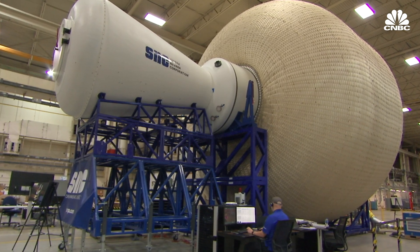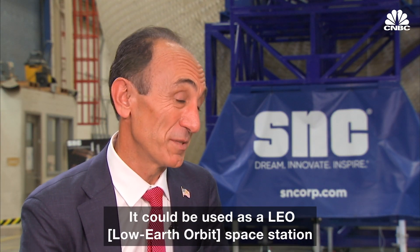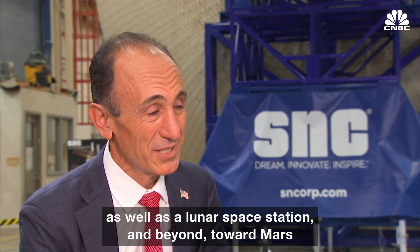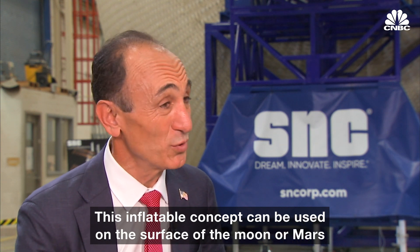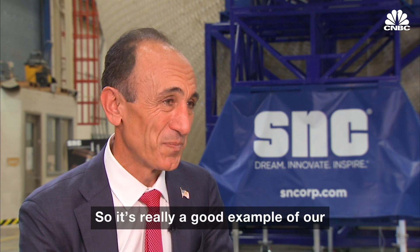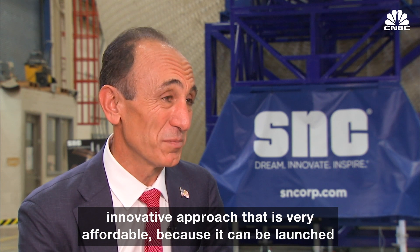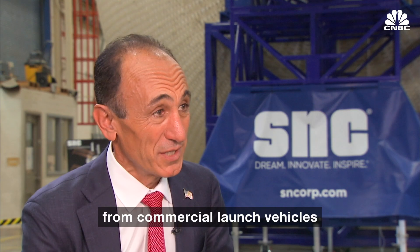However NASA decides to deploy it, it could be used as a LEO space station as well as a lunar space station and beyond toward Mars. This inflatable concept can be used on the surface of the moon or Mars, because eventually, when we want to have a sustainable presence, we need all of this. It's a good example of an innovative approach that is very affordable because it can be launched from commercial launch vehicles.